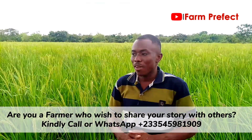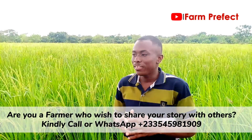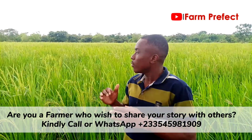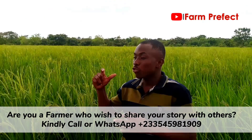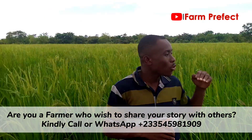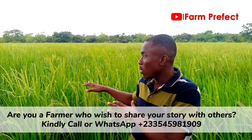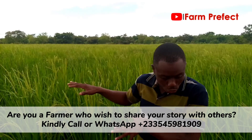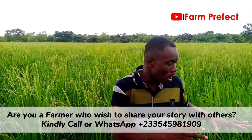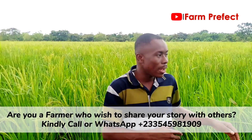In case you are considering going into rice farming, I want to assure you that it is a suitable venture. Just note that we have rice that grows on uplands and then we also have rice that grows on swampy areas. What is here on this farm is the one that grows on the swampy area, which is very common in Ghana.